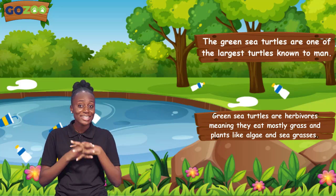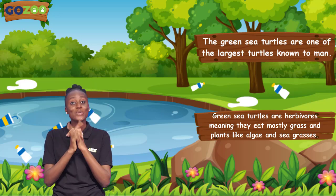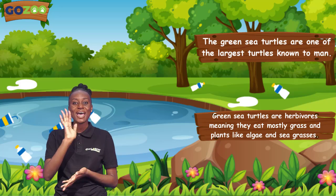So guys, until our next go of the adventure, wish Mr. Brown some luck when I find him. Bye!